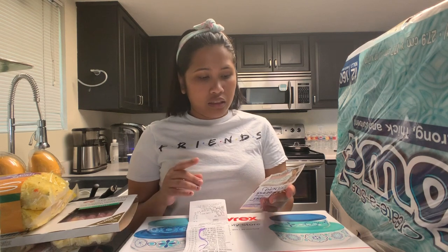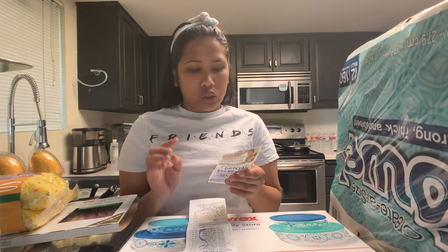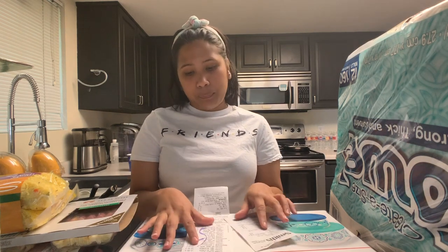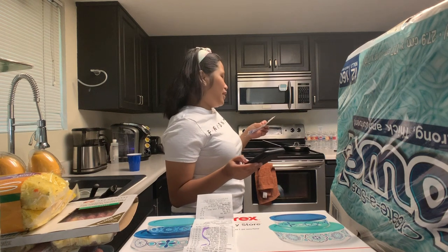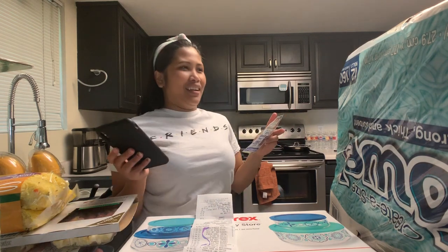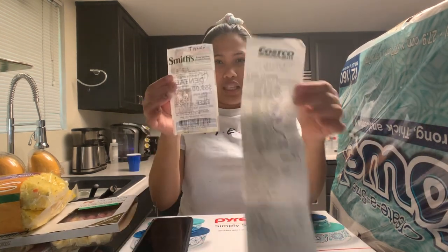Then sa Smith naman, dahil bumili kami doon ng electric kettle at ng pancake mix, so nag-come up kami ng $66.45. And tinotal ko sila, so in dollars we spent $368.83 yung aming sinaping yesterday sa Costco and sa Smith. Pero kinonvert ko siya into peso, so nag-total siya ng ₱18,790 for our grocery shopping yesterday.